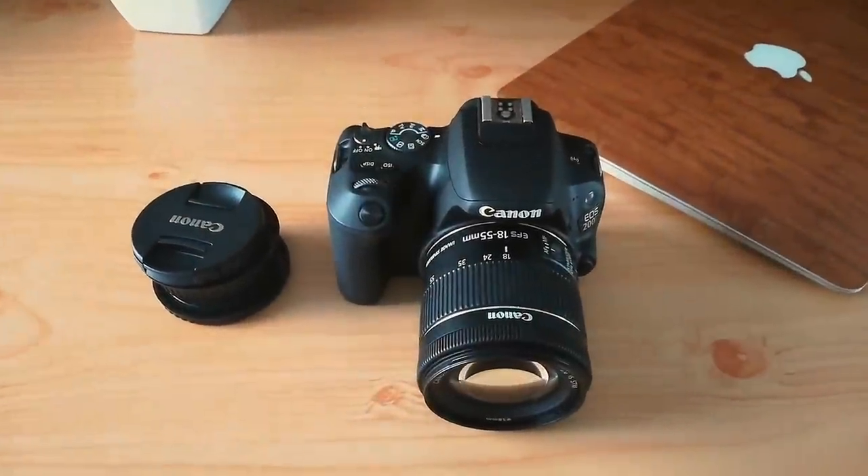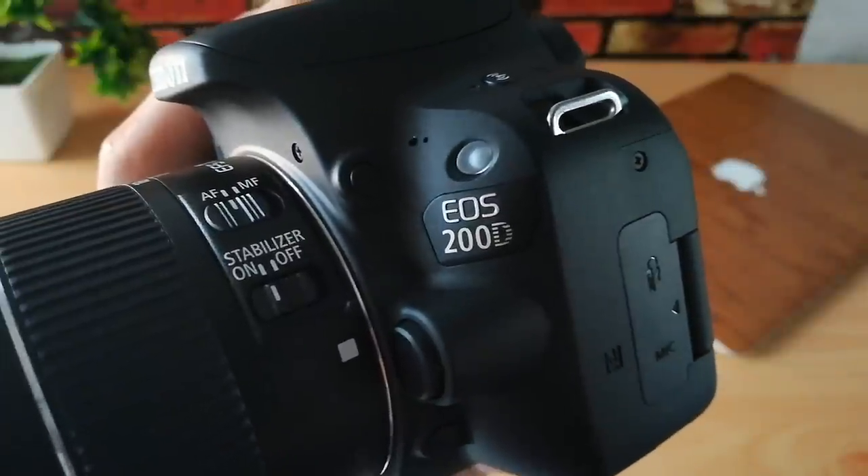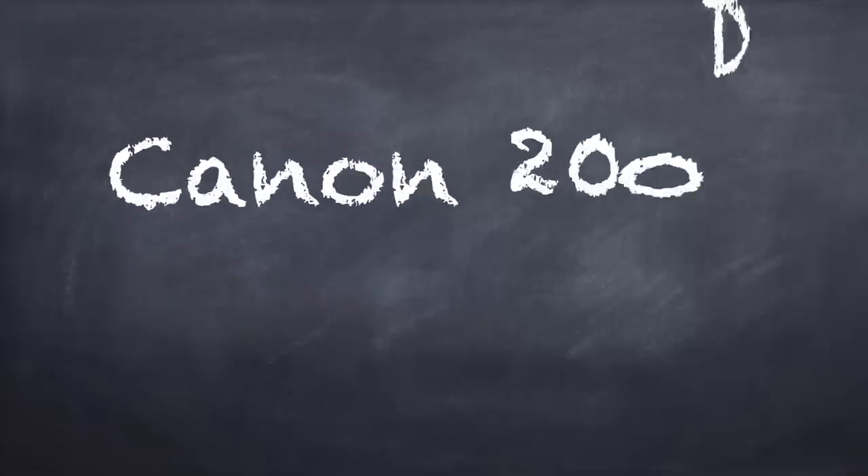I've got this Canon 200D recently and after using it for a while, I'm just loving it. Here are the top 5 reasons why you should buy this camera. So let's begin the video.